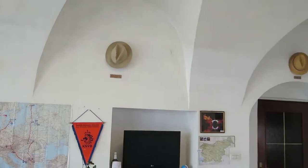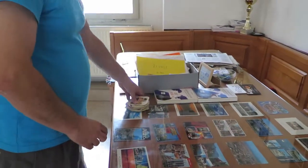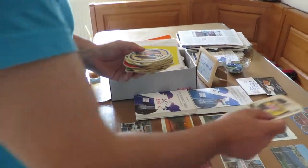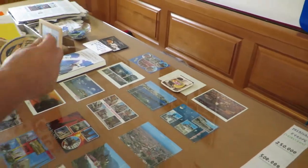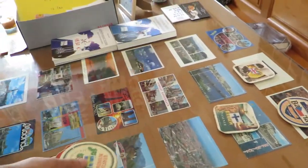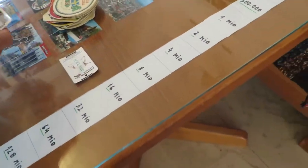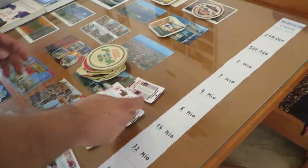Here are some things like which flag is from which country — so you have Great Britain, Czech Republic, Finland — and people play this. Then you have inhabitants: how many inhabitants are in these countries, and you have to put on the right number.